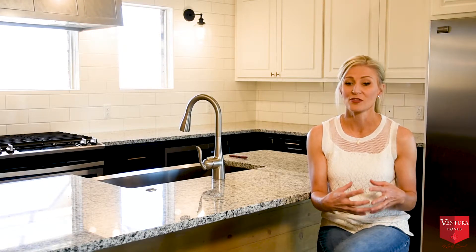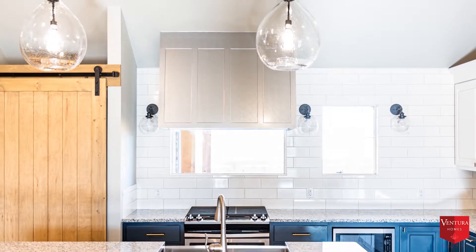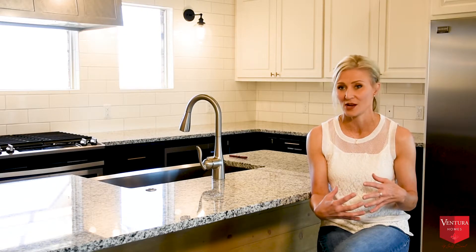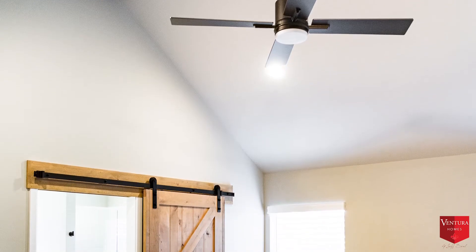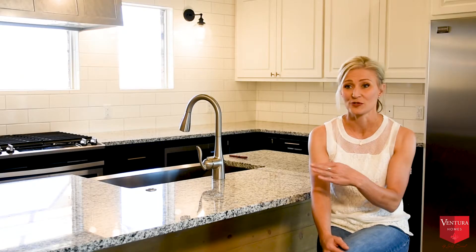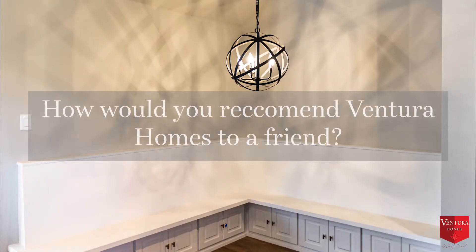I think the standout features for me are a lot of the fixtures and the colors that were selected. They're not colors I would have ever chosen, and I'm so glad I didn't get to choose because they look incredible — they're beautiful and they just fit the style of the home. I love the barn doors on the pantry and the master bath; I think that's so unique. And the laundry room — I love that walk-through wrap-around feature; that's a really unique feature.